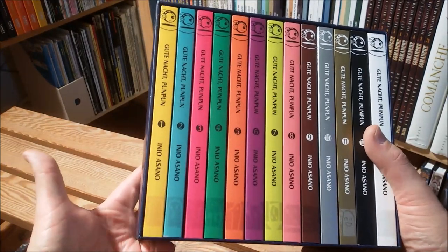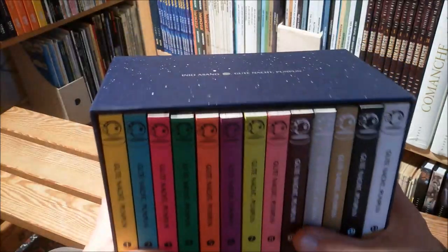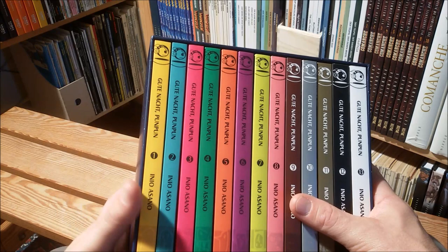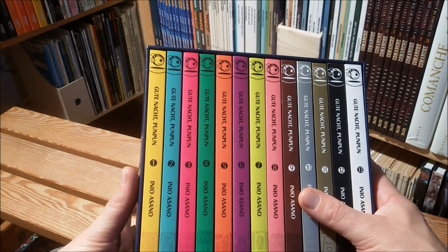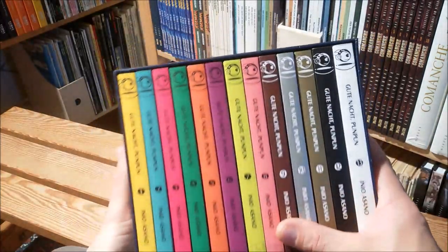Whether I join the Pan Pan fan club or not, maybe I'll keep that question up to the end of the video. First I want to show you how these books are made, and at least the German Tokyopop here has really a knack of doing beautiful books.